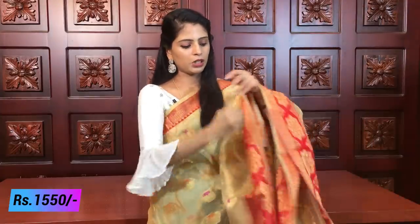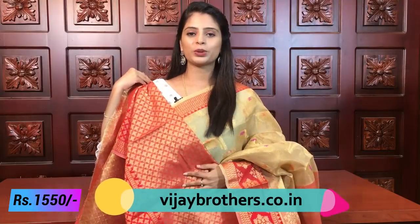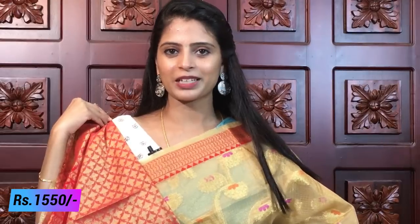The blouse comes in a contrast weaving style — a beautiful brocade blouse. No additional work blouse is needed because the weaving style blouse is already included. Price is ₹1550.